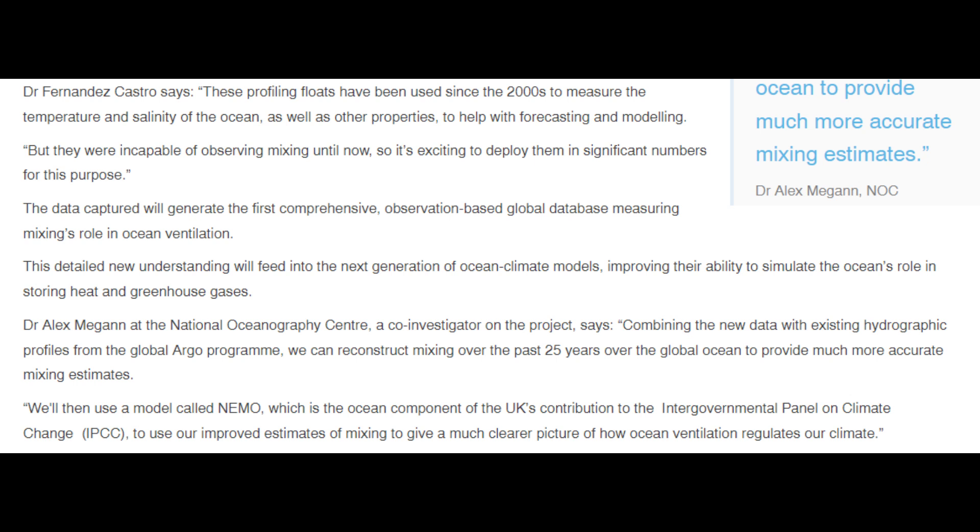The data captured will generate the first comprehensive observation-based global database measuring mixing roles in ocean ventilation. This detailed new understanding will feed into the next generation of ocean climate models, improving their ability to simulate the ocean's role in storing heat and greenhouse gases. Dr. Alex Megan at the National Oceanography Center says, combining the new data with existing hydrographic profiles from the Global Argo Program, they can reconstruct mixing over the past 25 years across the global ocean. They'll then use the NEMO model — the ocean component of the UK's contribution to the IPCC — to give a much clearer picture of how ocean ventilation regulates our climate.